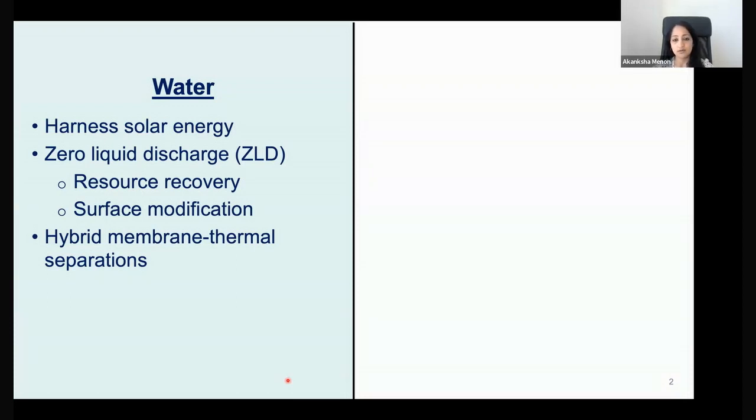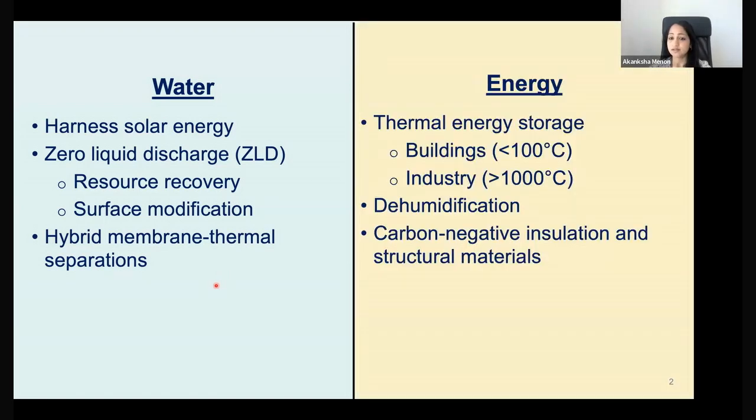On the water side, we're focusing on desalination technologies that can harness solar energy as heat for the desalination process. We're mainly interested in desalination of complex multi-component solutions, which allows us to achieve what's called zero liquid discharge. We can also do resource recovery as part of desalination—selectively extracting elements or salts of interest—where surface modification becomes quite important. We also work on hybrid separation, combining a membrane and a thermal process.